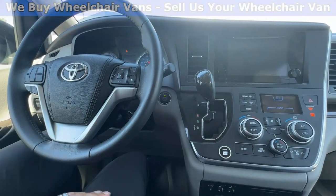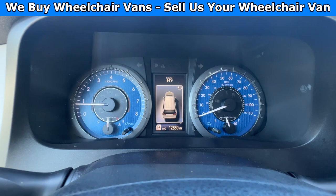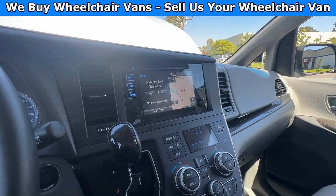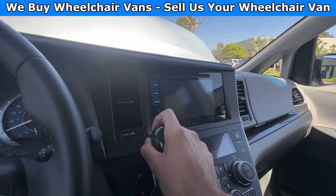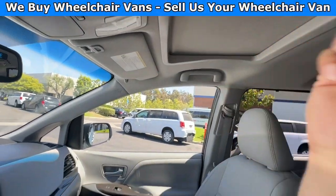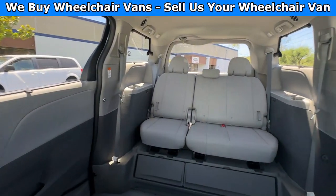Let's go ahead and start up the van. This one is going to have 12,000 miles and it will also have navigation with a backup camera. We will also have the moonroof, leather heated seats, and here is the view of the back seats.